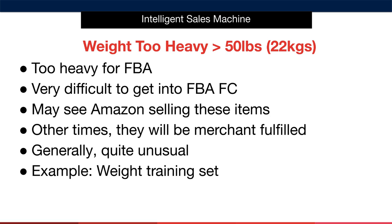This one is very simple but must be monitored when researching. If your item is too heavy for FBA, then you can't sell it. The heaviest box that can be sent into Amazon is 50 pounds. If your item is heavier than that on its own, it will be very difficult to get it into FBA. You may see Amazon fulfilling these items, or they might be merchant fulfilled. A good example is a home weight training set — these can be hundreds of pounds in weight and are very difficult to ship. Avoid these products.